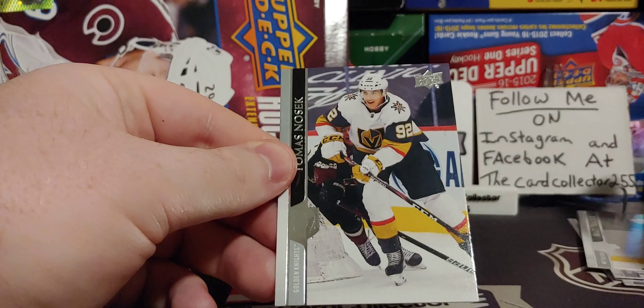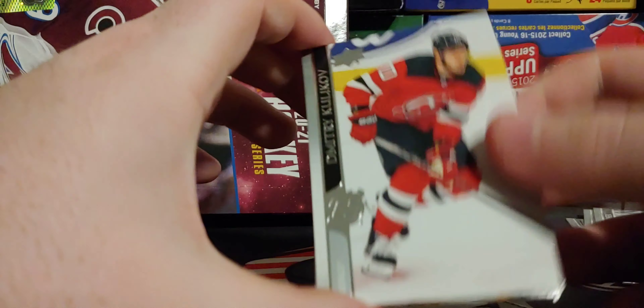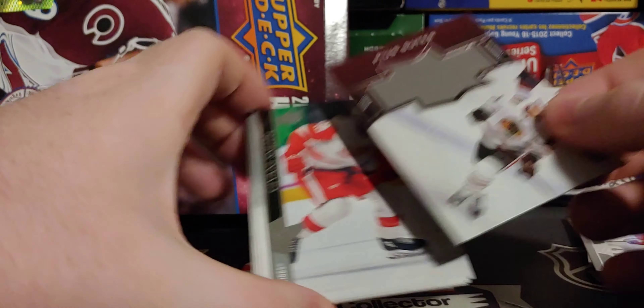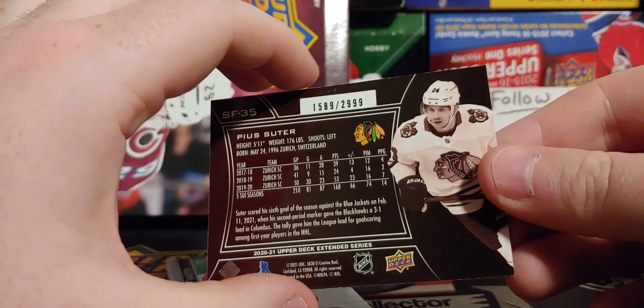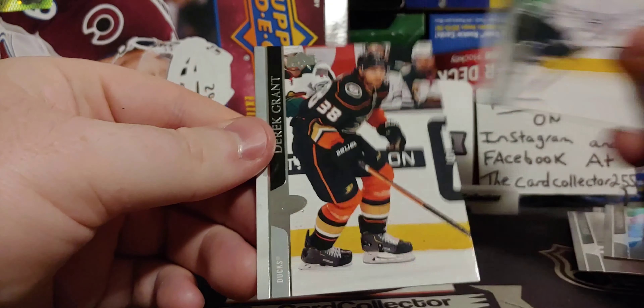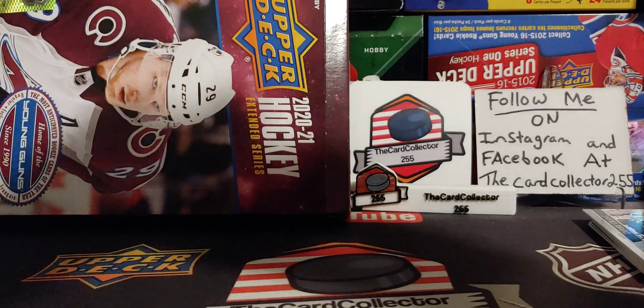We've got Tanev, Kachuk — so right off the bat, maybe this will be a good box. We've got a Prius Suter out of 2999. Giovanni Smith, Barzal, and Derek Grant. You can never go wrong with a Young Gun clear-cut.